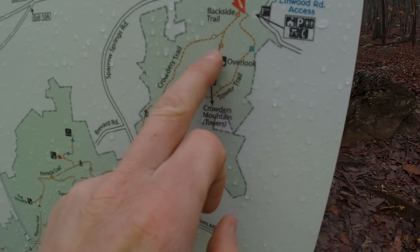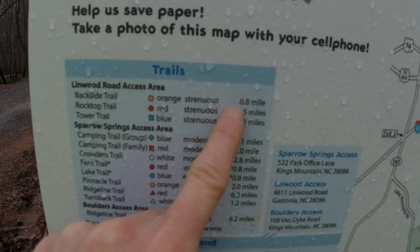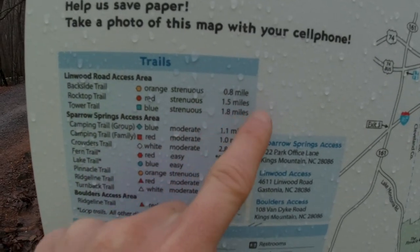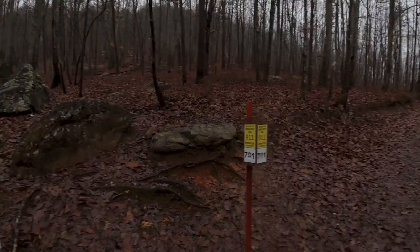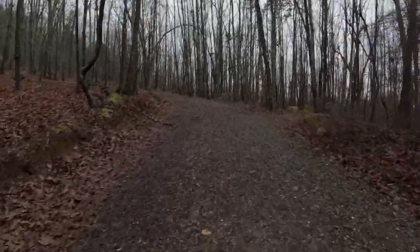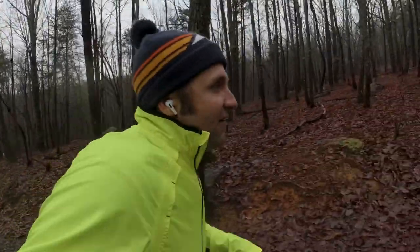The first part I'll be taking is the backside trail instead of the tower trail. Backside trail: 0.8 miles, 800 feet of climbing. Tower trail: 1.8 miles, 800 feet of climbing. We're doing the backside trail — so very quickly, less than a tenth of a mile into the trail, I think you can check off elevation as one of the things you need when training for an ultra.